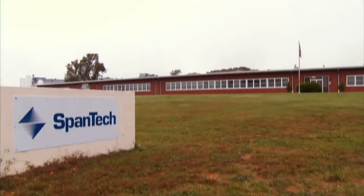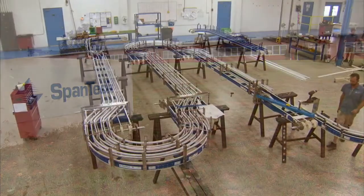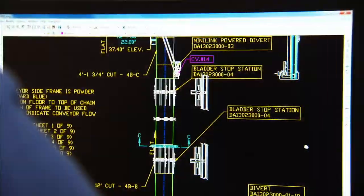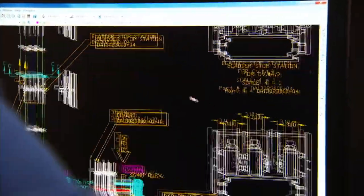SpanTech LLC, located in Glasgow, Kentucky, specializes in the production of conveyors for the food packaging, baked goods, beverage, pharmaceutical, wholesale, and distribution industries.